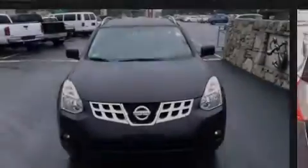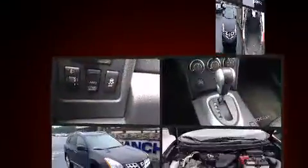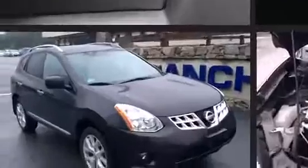Familiarize yourself with the 2012 Nissan Rogue. Smooth gear shifts are achieved thanks to the 2.5-liter four-cylinder engine, and all-wheel drive keeps this model firmly attached to the road surface.